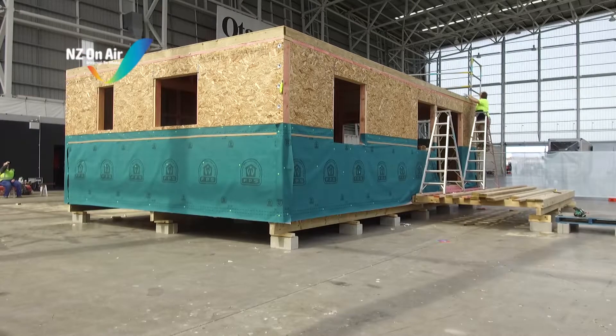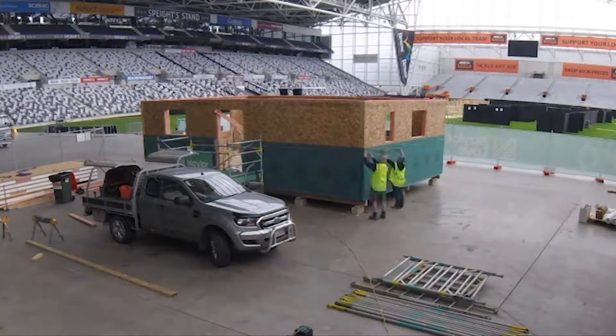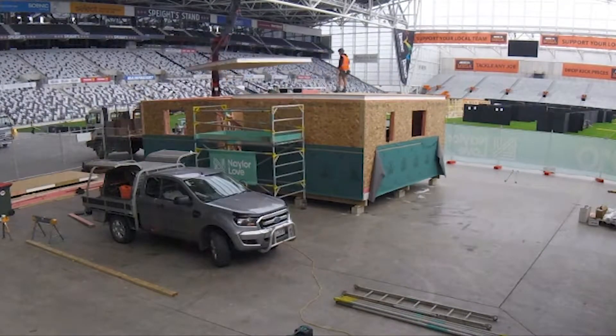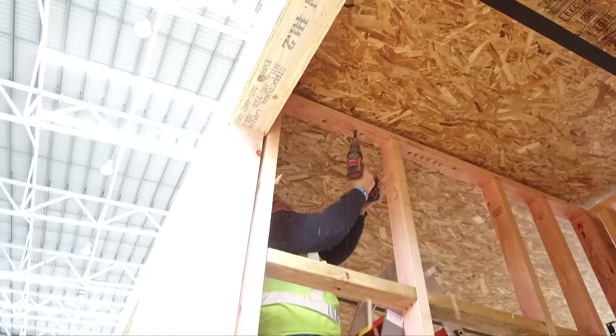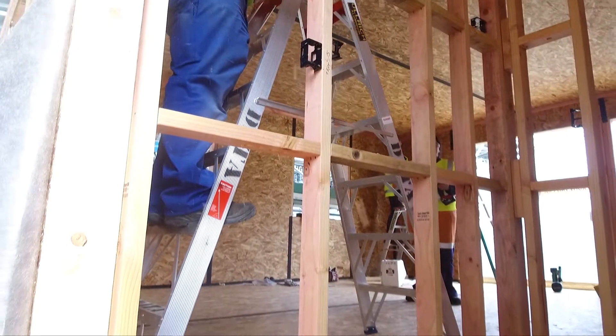A house fit for a changing climate. Visitors will be able to watch this eco-friendly house being put together during this weekend's fourth Home and Living show at Forsyth Bar Stadium in Dunedin. The project is a partnership between the Otago Polytechnic and the Blue Skin Resilient Communities Trust.